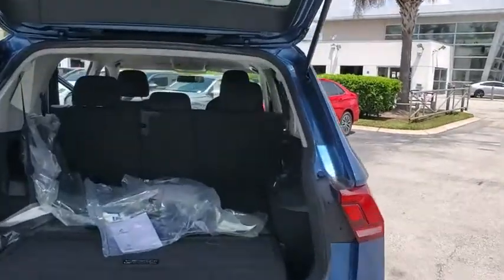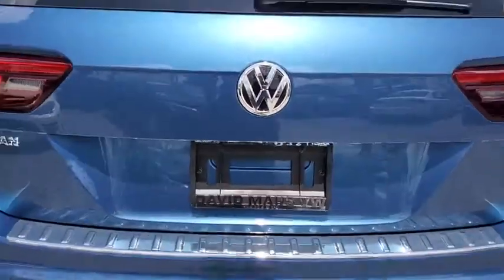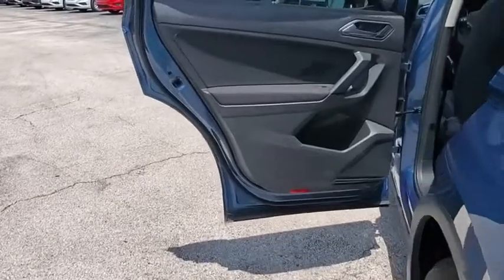Traction control, dual airbags, alloy wheels, power steering, four-wheel independent suspension, four-wheel disc brakes, compass, trip computer, electronic stability control, rear window defroster.